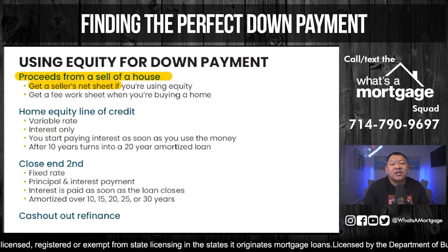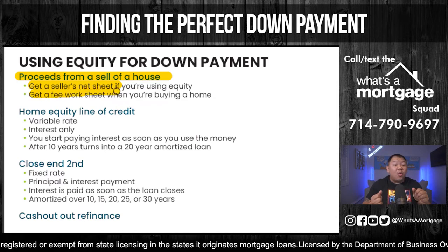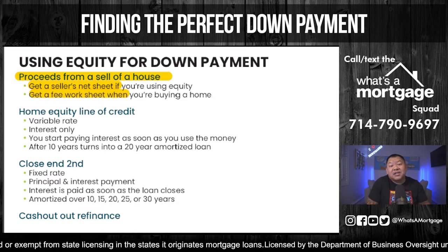Make sure if you're going to use equity from selling your home, you get a seller's net sheet with the real estate agent commission included. From a lender, you want to get a fee worksheet showing the breakdown of buying a home — cost to sell and cost to buy — so you can budget and know what your new mortgage payment is going to be. My friend came to me at the end, his numbers were wrong from not having those documents, and the whole deal almost went sideways.